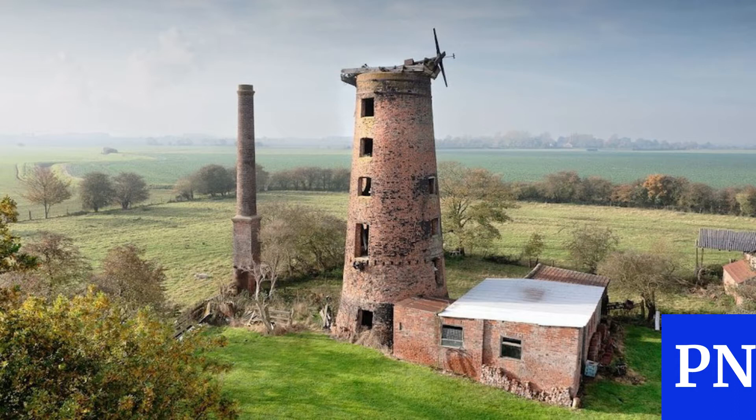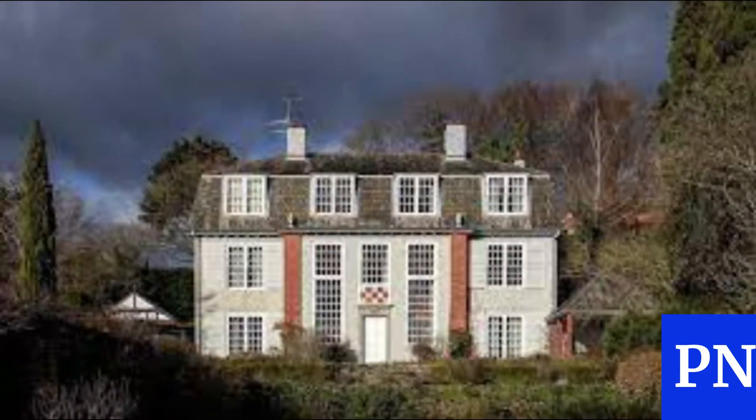The Grade II listed 1970s sports hall was built using the revolutionary Binney system, by which a giant balloon is covered with concrete and inflated. The system was invented in 1963 by Italian architect Dante Binney, who saw in it a means of achieving economy and speed in construction. The membrane was kept inflated for 60 hours to allow the concrete to set, after which windows and doors were cut into the structure.